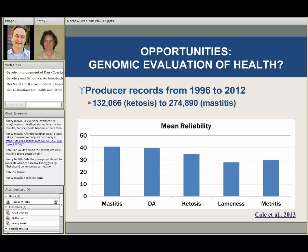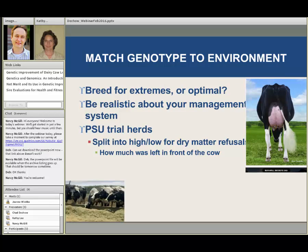What that will allow producers to do is do a better job matching the genotype of the cows to their herd environment. One thing to be careful about is that most producers tend to breed for extremes rather than breeding for optimal. For example, this is an absolutely fantastic cow — she just set the world milk production record, 74,000 pounds of milk from a farm in Wisconsin. She is a terrific cow. But the problem is if we put that kind of cow in an environment where she doesn't have the right nutrition, the right health care and health management, and the right reproductive management, those types of cows just are not going to do as well.